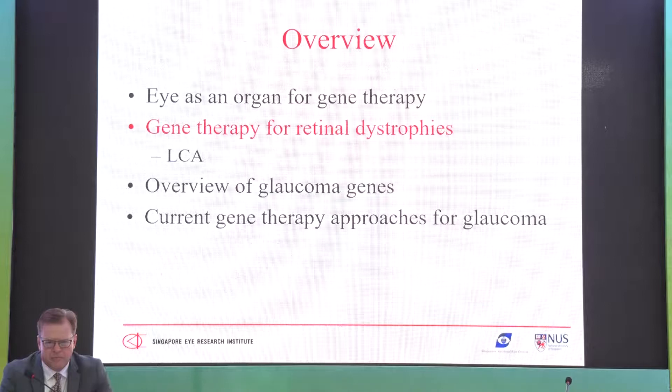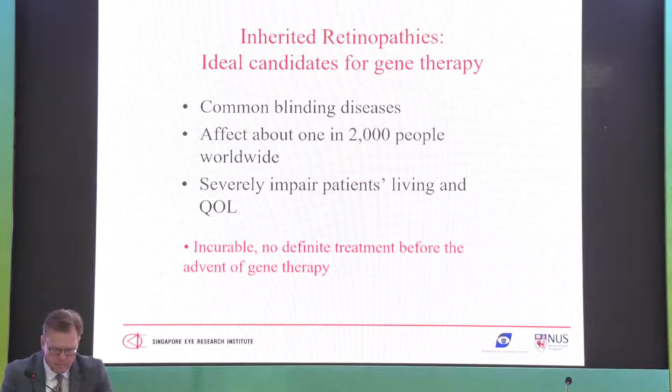Gene therapy for retinal dystrophy is a very hot field. Retinal dystrophy affects about 1 in 2,000 people, many experiencing progressive visual loss and blindness. Until the advent of gene therapy, many had no definitive treatment, going progressively blind in young adulthood. If you could correct it with gene therapy, this would be an ideal disease. There are two kinds: recessive — requiring gene replacement — and dominant — where you need suppression or replacement strategies.